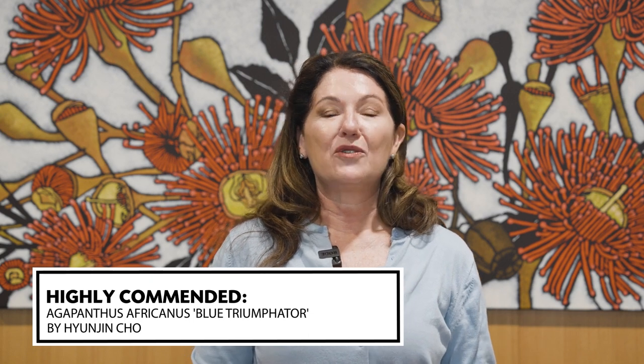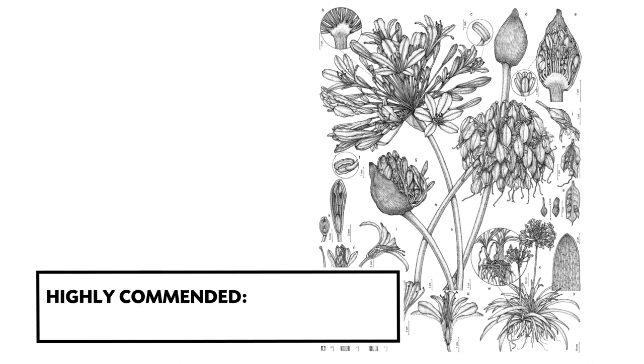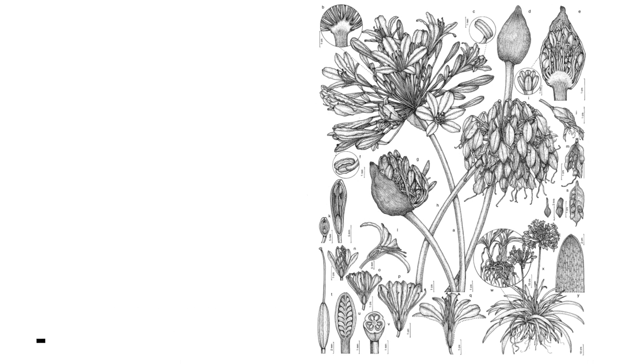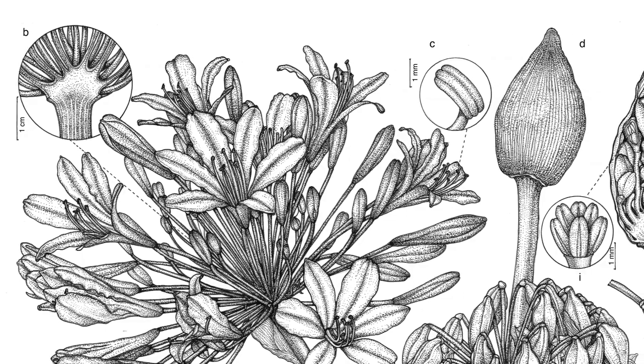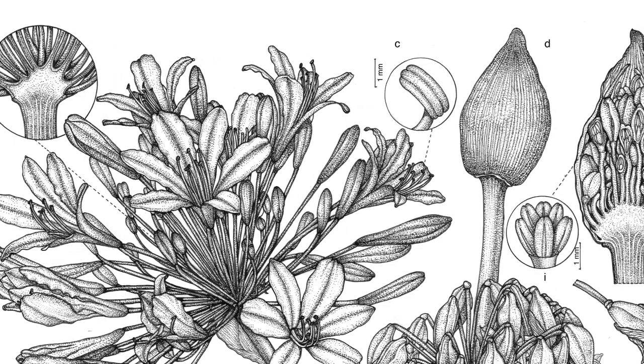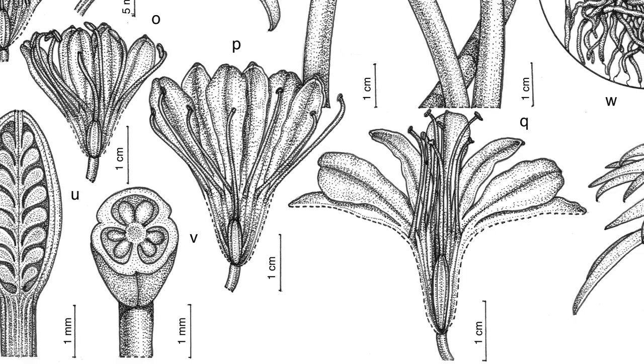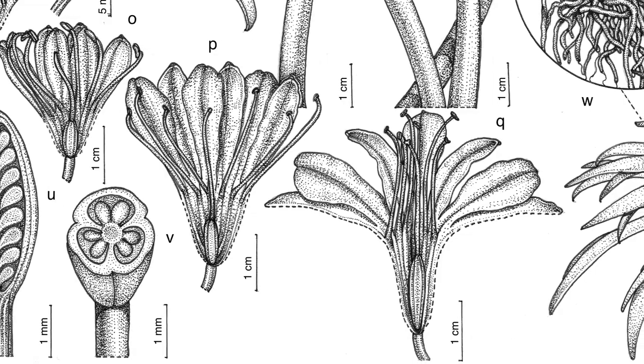The next recipient of the highly commended award goes to Hugin Cho from the USA for her ink artwork of Agapanthus Africanus the Blue Triumphator. This is a complex composition, deftly balancing maximum information with clarity of arrangement. All identifying features are interpreted with a natural informality rather than being overly stylistic. Scale bars, while numerous, are delicately arranged so as not to overwhelm the other information on the plate. Congratulations, Huonjin.